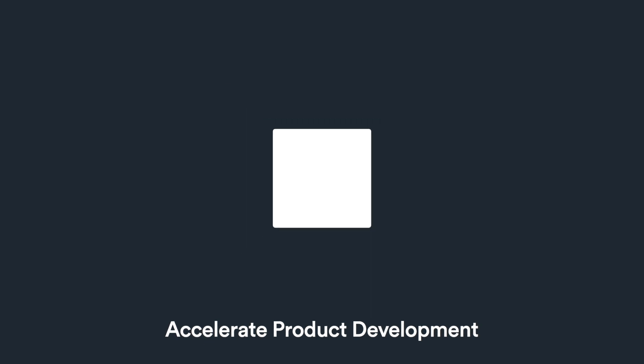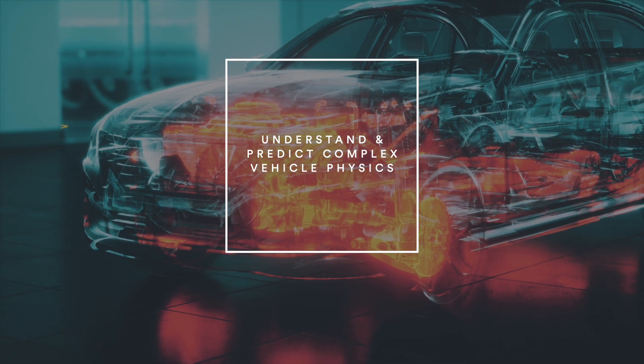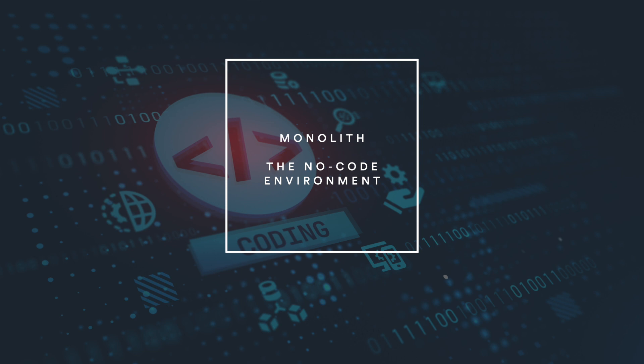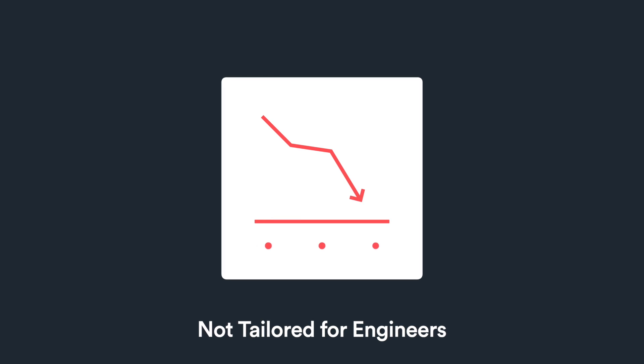Vehicle engineers need to find ways to accelerate product development processes while accurately understanding and predicting the performance of new and physically complex vehicle systems. To date, AI solutions have been geared toward hardcore programmers, statisticians and data scientists, reducing their usefulness for automotive engineers. Until now.